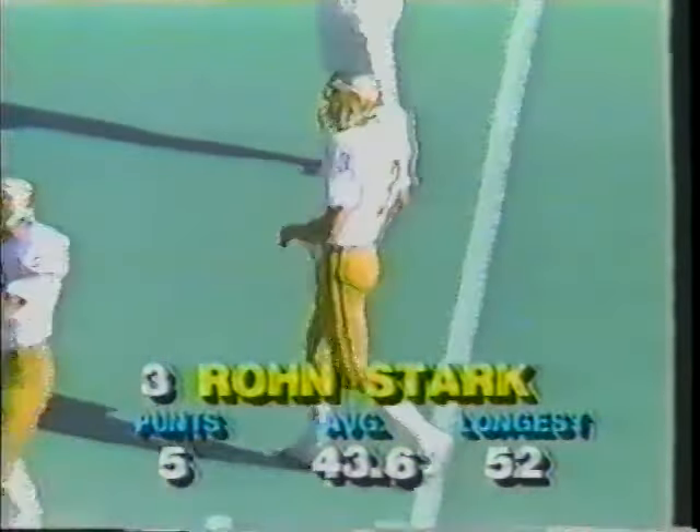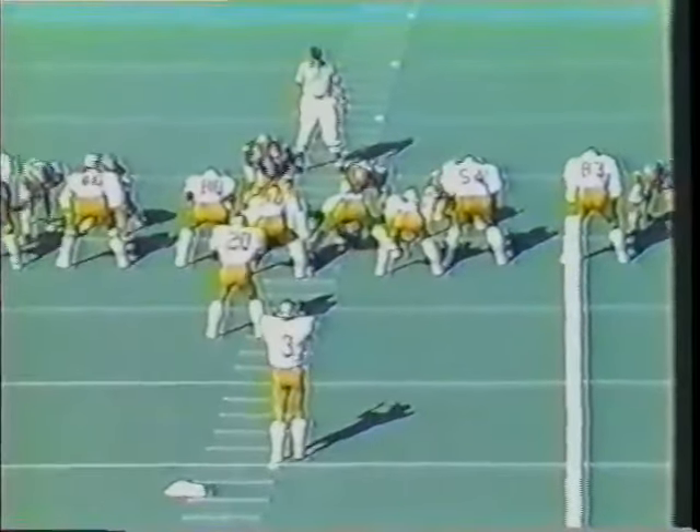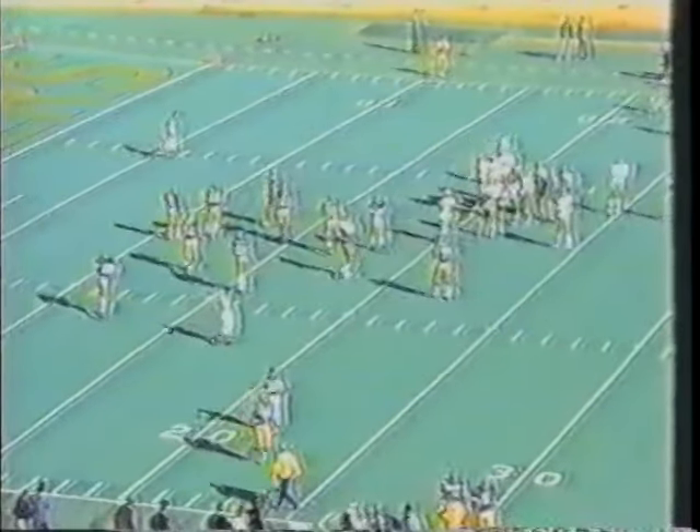Fourth down and a foot — watch for a fake, they've done that before. Stark gets it away, a driving spiral. Flynn back at his 11-yard line, over his head and into the end zone — that is a 61-yard kick. A howitzer! A 61-yard kick by Ron Stark. Pitt will take over gladly at their own 20-yard line. The one thing that could get Florida State back in the game is a fumble or a muffed punt — they're just happy to let it go.